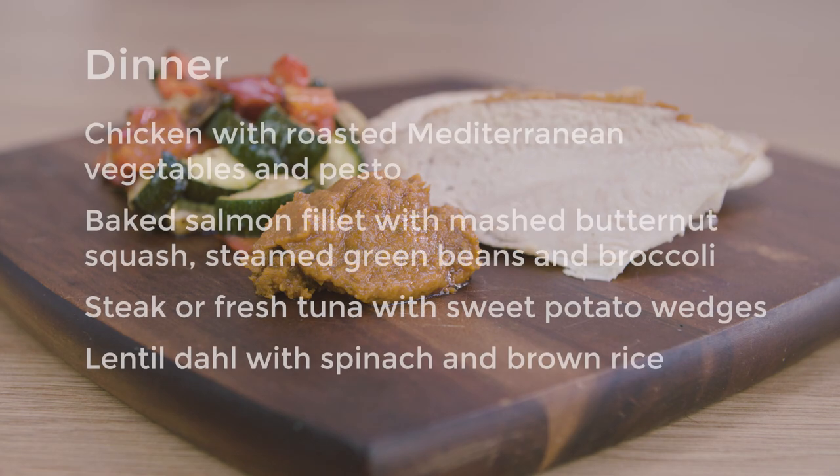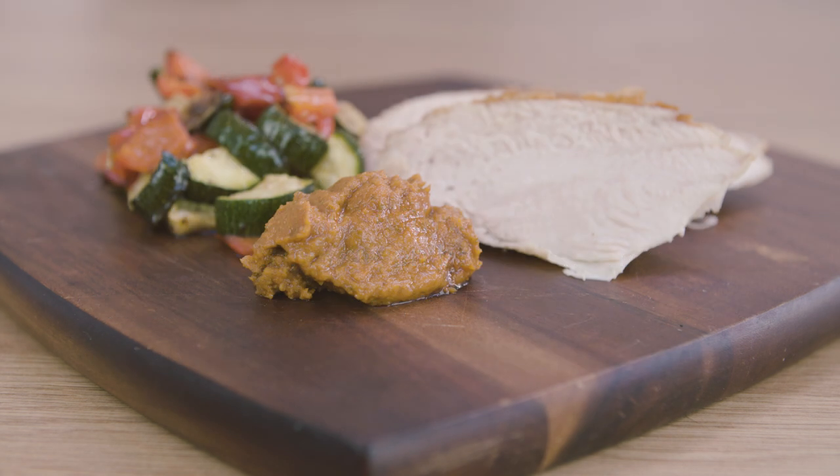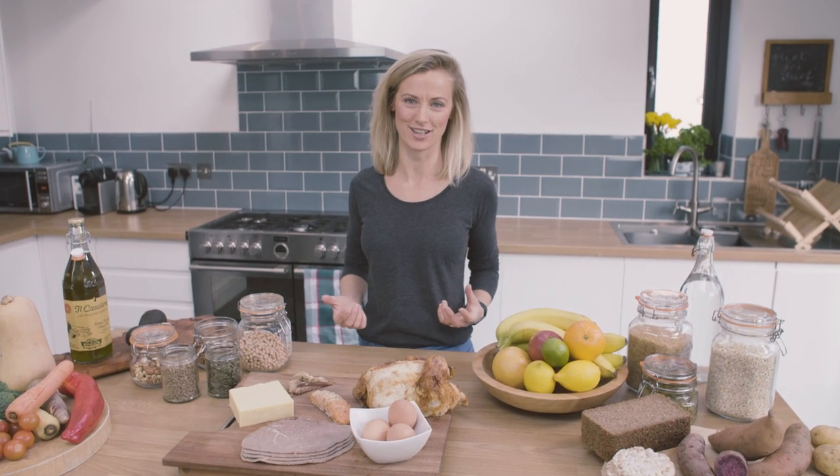Some ideas for dinner could be chicken with roasted Mediterranean vegetables and pesto, a baked salmon fillet with mashed butternut squash, steamed green beans and broccoli, steak or fresh tuna with sweet potato wedges and a large salad, or lentil dal with spinach and brown rice. I hope that's given you some ideas of how you can put together a healthy meal plan to support your surfing.